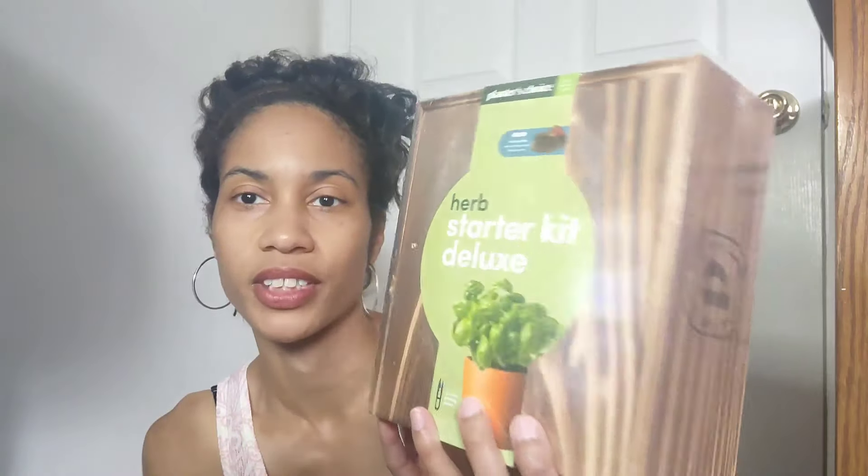My first item is this outside-the-box item. I call them outside the box because I primarily sell clothing, shoes, and accessories. Things like hard goods I have sold before but I just don't do it a lot. So I decided on this — it's new and sealed in the box. This is a Planter's Choice deluxe kit, an herb starter kit. It comes with four burlap pots, two drip trays, four packets of premium seeds, one nutrient-rich soil disc, four bamboo markers, pruning shears, and an instruction guide. It includes basil, cilantro, chives, and parsley seeds. I'm going to try this out and see how much I can get for it.